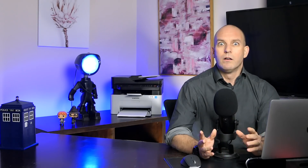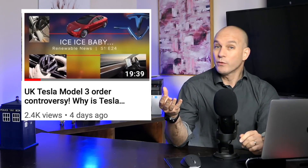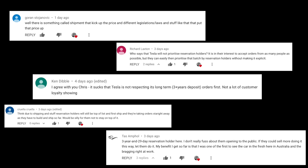Before I get into this week's show, just let me say, wow — last week's EV news, which featured UK delivery issues around Tesla's Model 3, just blew up, didn't it? I'd like to unpack some of the really good comments that were left by returning subscribers, and thanks for your ongoing support and all this awesome stuff.